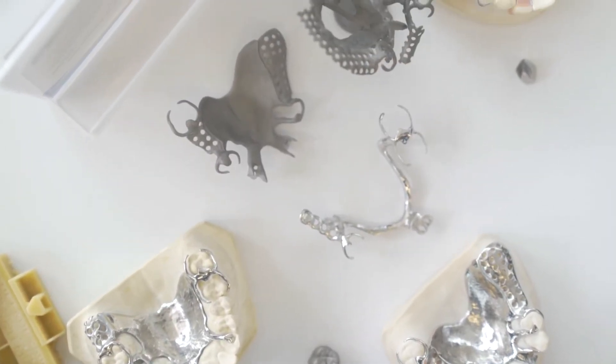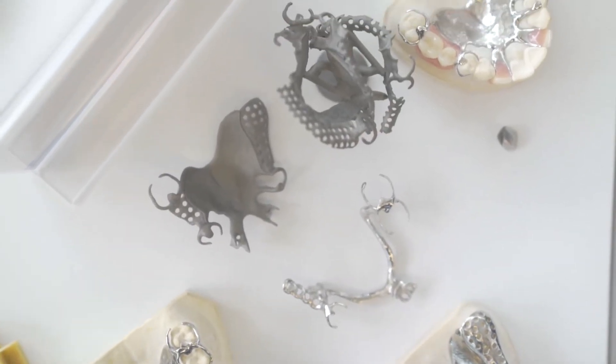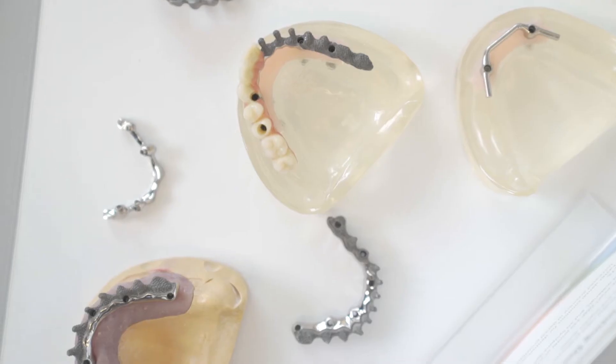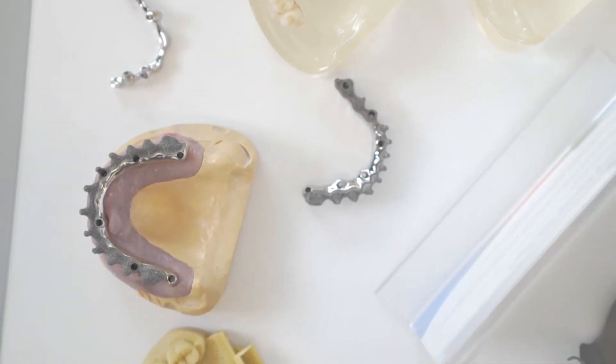Some stuff I'm very excited about is our recent Nexdent acquisition, and along with that comes a huge array of biocompatible and approved dental materials we can use — things from our MFH crown product, to our denture bases, to our surgical guides, along with an array of ortho products as well.